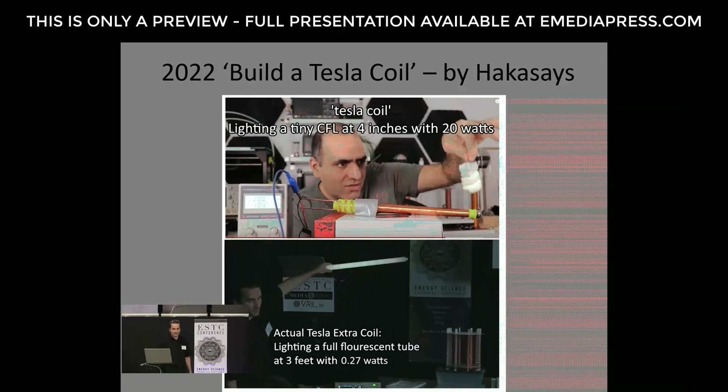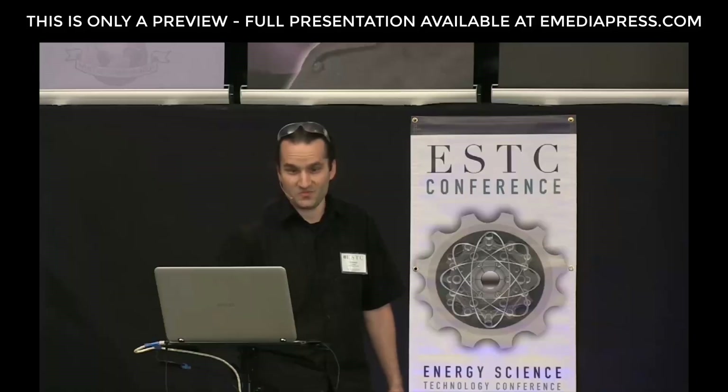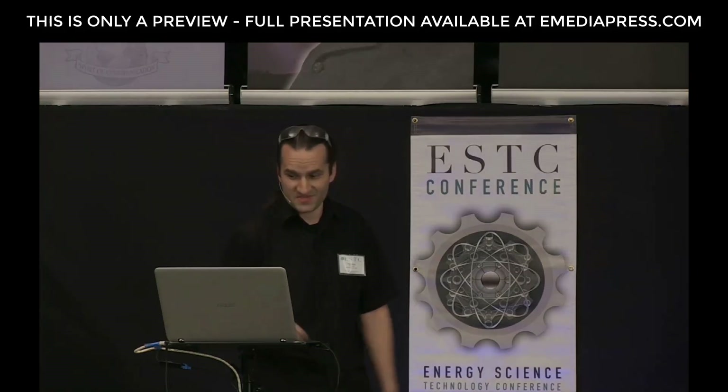So it gives you an idea we weren't talking about the same type of coils that are called Tesla coils today. We're still making progress through successes and failed experiments — we continue to learn a lot along the way. It's a path and not a quick solution; we often learn more from our failures than from our successes.